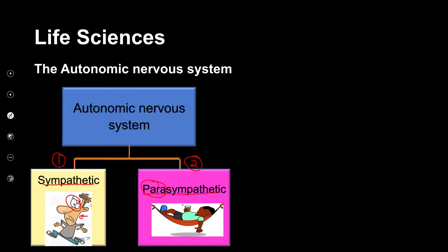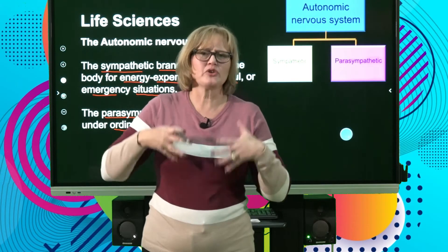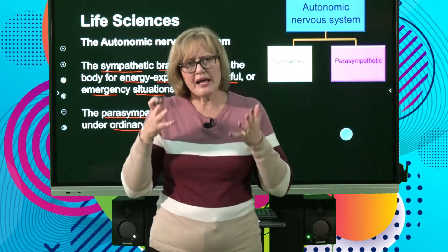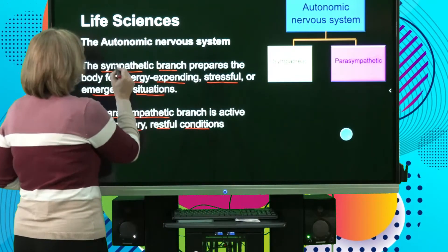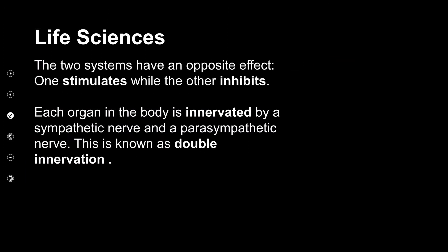The sympathetic nervous branch prepares for energy-expending, stressful, emergency situations — that little man had to run. The parasympathetic branch is active under ordinary, restful conditions. The two systems have an opposite effect — one stimulates while the other inhibits. Remember: sympathetic is active when you're writing exams; parasympathetic is when you're on holiday.